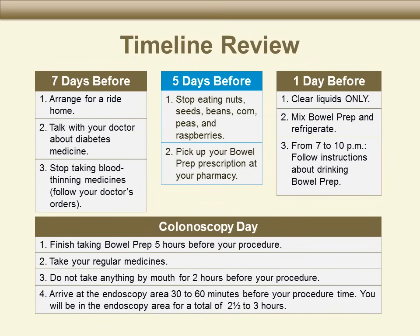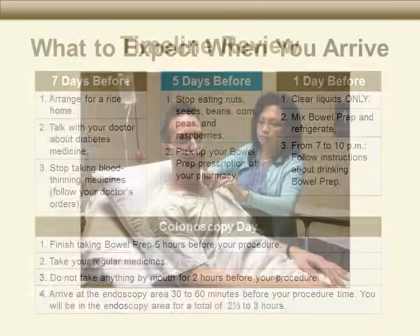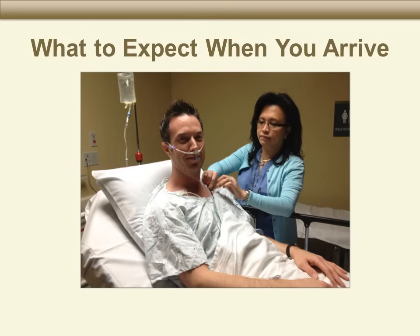You will be in the endoscopy unit for a total of two and a half to three hours. We have a lot to take care of to get ready for your colonoscopy. You will sign in, meet the nurses, change into a hospital gown, get connected to heart rate monitors, put on a blood pressure cuff, get oxygen through your nose, and the nurse will place a tube called an IV into your vein. You will receive medicines and fluids through this IV.